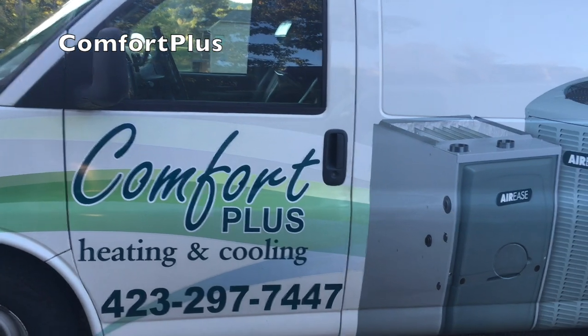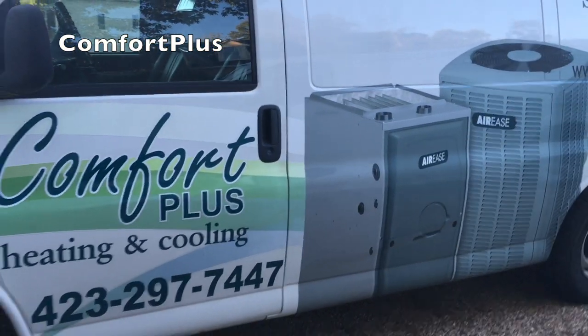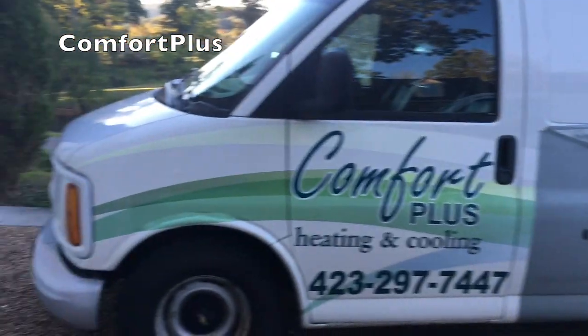Hey guys, I just wanted to do a quick video and show you my new toy. This is of course my current service van. It's a Chevrolet Express.